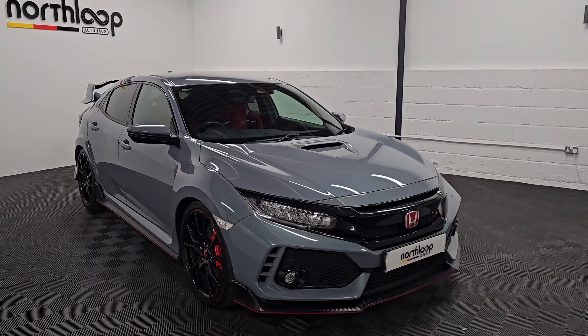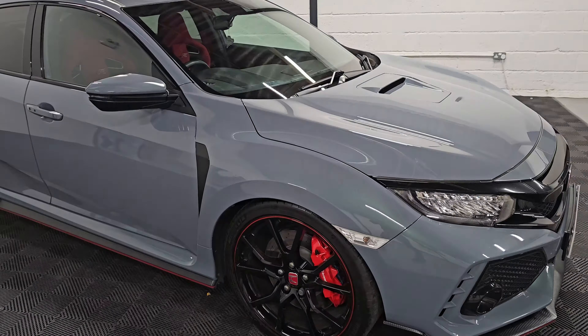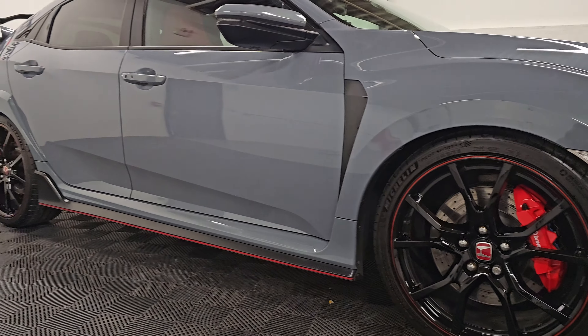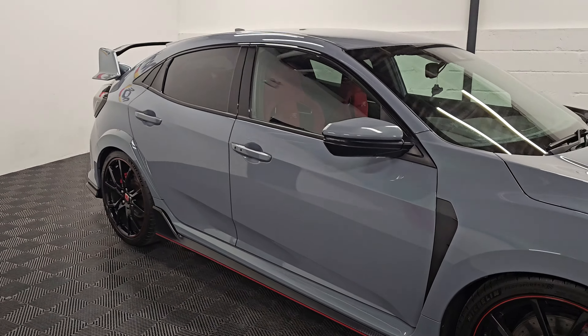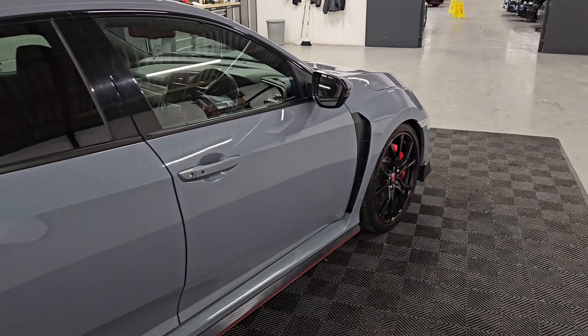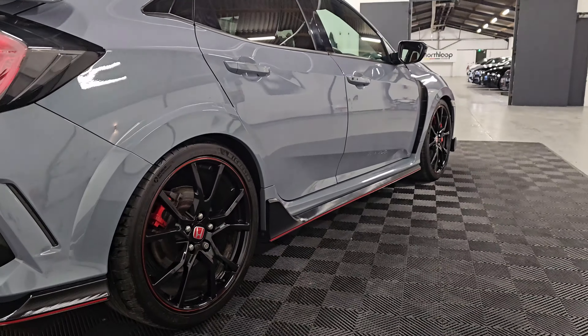Here we're looking at our Honda Civic Type R GT, finished in Sonic Grey with 20-inch alloy wheels. Really unique colour, this one. Just over 34,000 miles with five services in total — been brilliantly maintained.